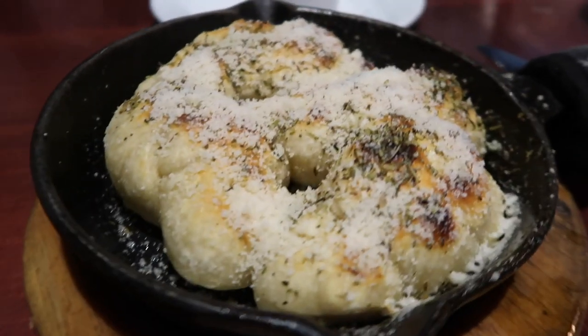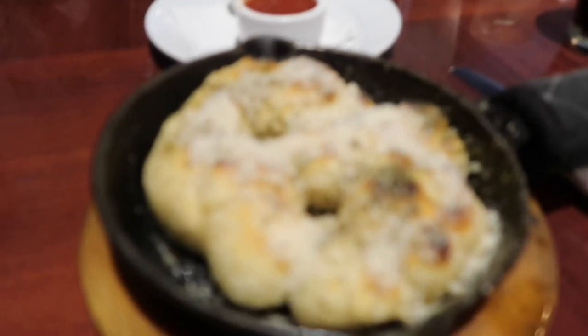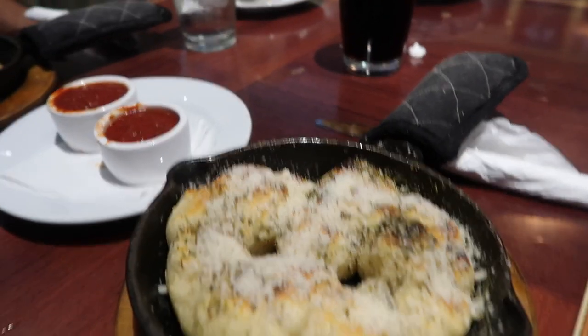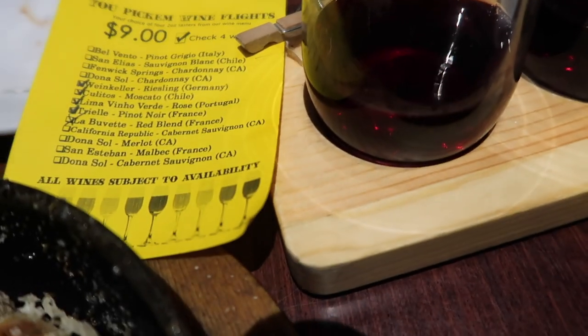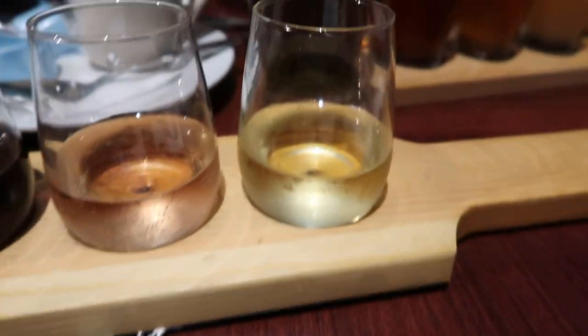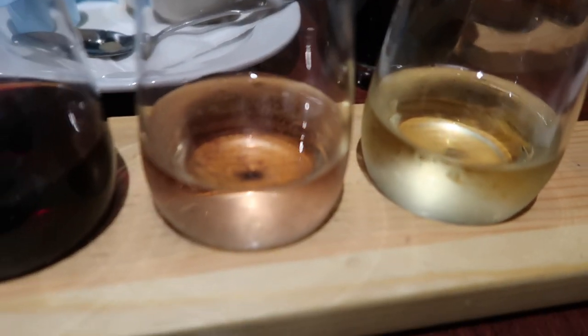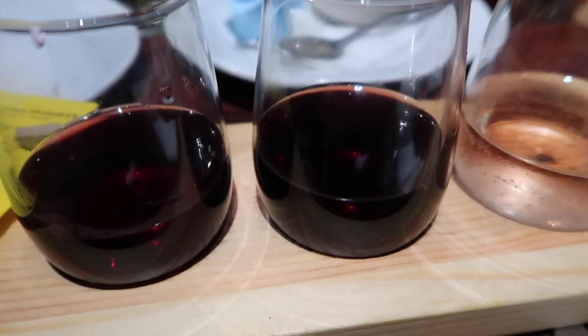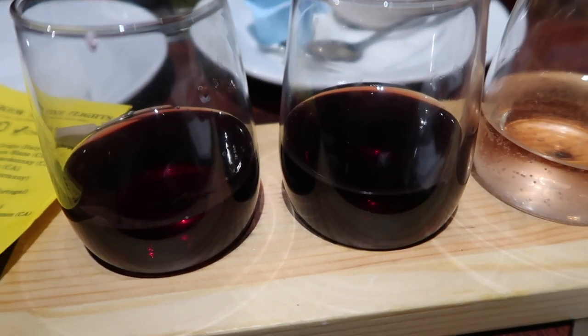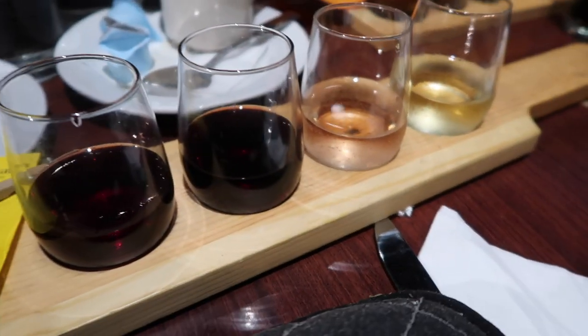Vegan garlic knots — are you excited? They smell amazing! I made them get them. I did a wine flight. They were unfortunately out of the Moscato I picked, which is super sad because that's my favorite, but I got a Riesling from Germany, a Rosé from Portugal, a Pinot Noir from France, and a red blend from France.